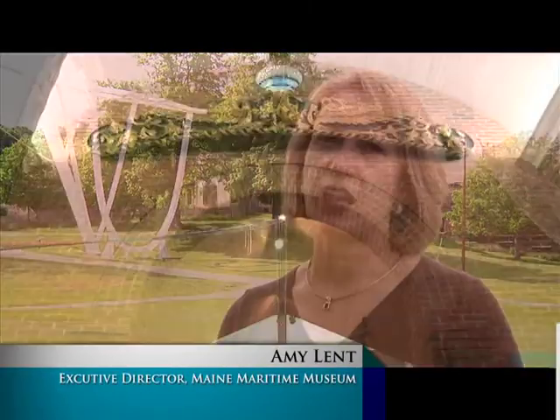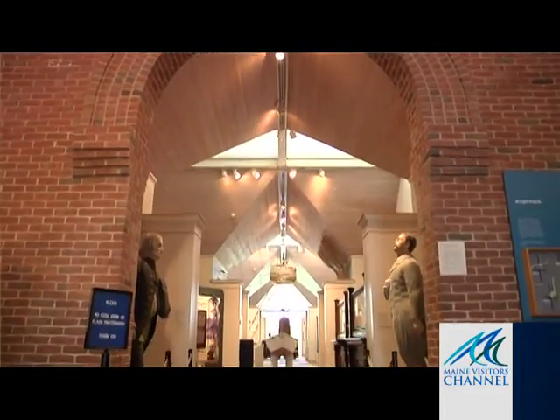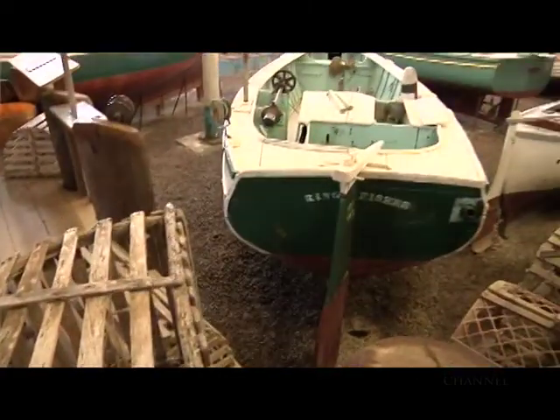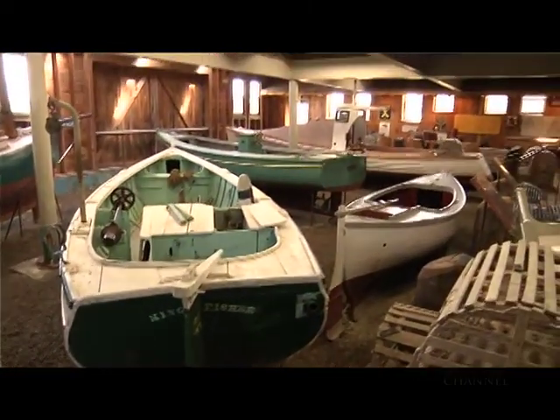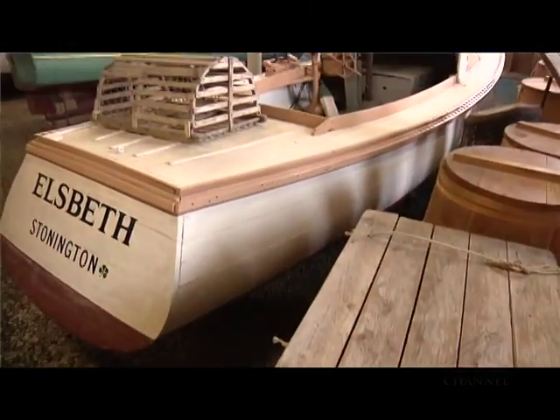Maine Maritime Museum is located on a 20-acre campus in Bath, Maine. We're right on the banks of the Kennebec River. We have beautiful indoor exhibits and a huge campus of historic shipyard buildings that you see all around you. The shipyard is the only existing shipyard in America where wooden ships were built.